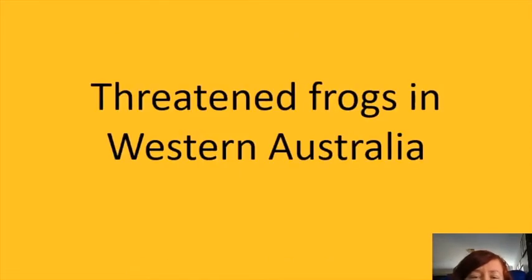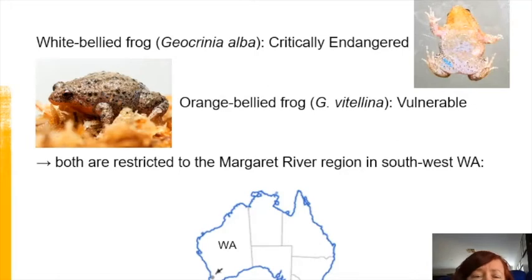I thought I'd start with a quick look at threatened frogs in WA. We're actually really fortunate — 85 species of frogs are known to occur in the state, but only three of them are currently recognized as threatened. All three of these are endemic to the southwest of the state, and two of them are closely related and only found in the Margaret River region, about 300 kilometers south of Perth.